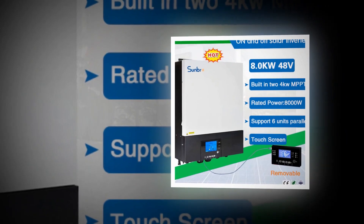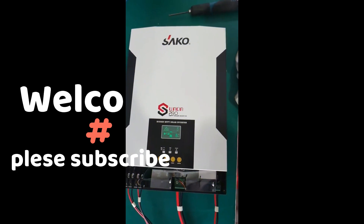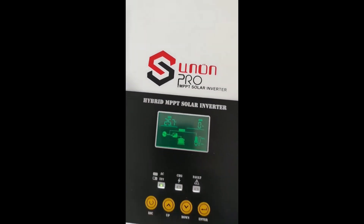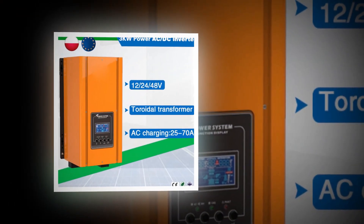The global solar hybrid inverter market is estimated to be worth US dollars 13.46 billion by 2027, registering an 8.9% CAGR during the forecast period 2022–2027. A solar hybrid inverter is a multi-mode inverter.